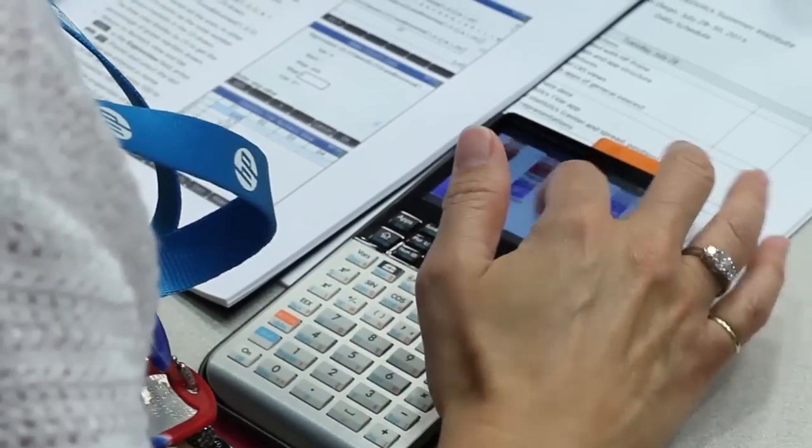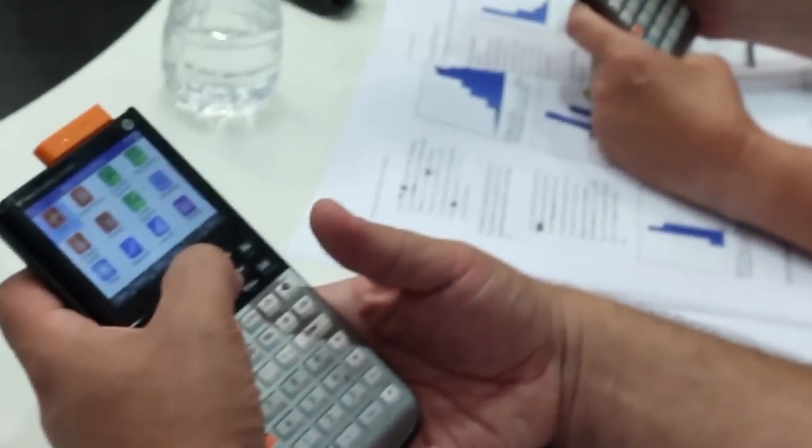I'm here at the HP Prime Institute learning how to implement the HP Prime calculator. Not knowing the technology, I needed to come to this workshop so I can figure out how to use it, so then I can figure out how to teach with it.